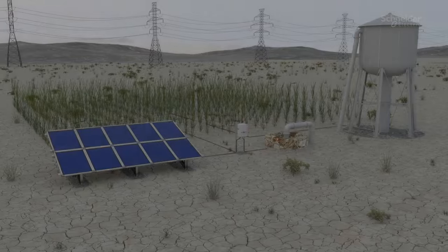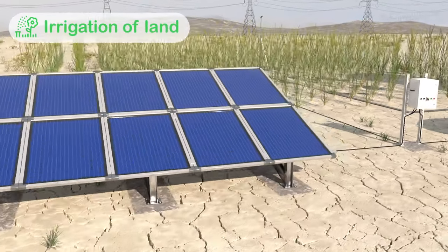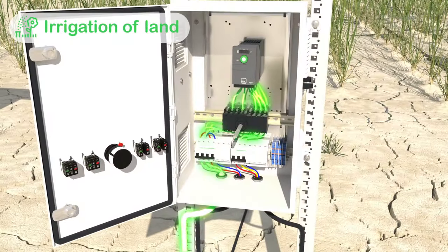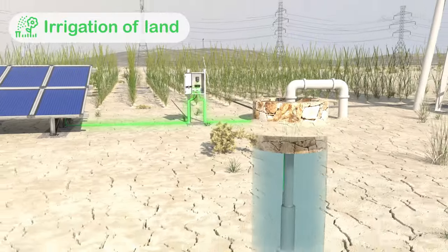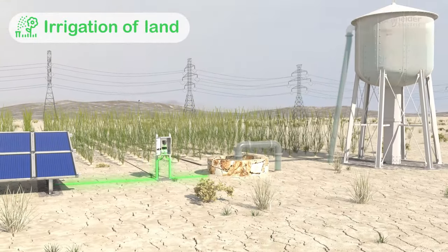Climate change is getting worse, and it has become the most challenging obstacle for the growing population nowadays. One of the consequences we must face is limitation of access to clean water. Altivar Solar can be used to cater to water challenges of irrigation pumping and other water applications.